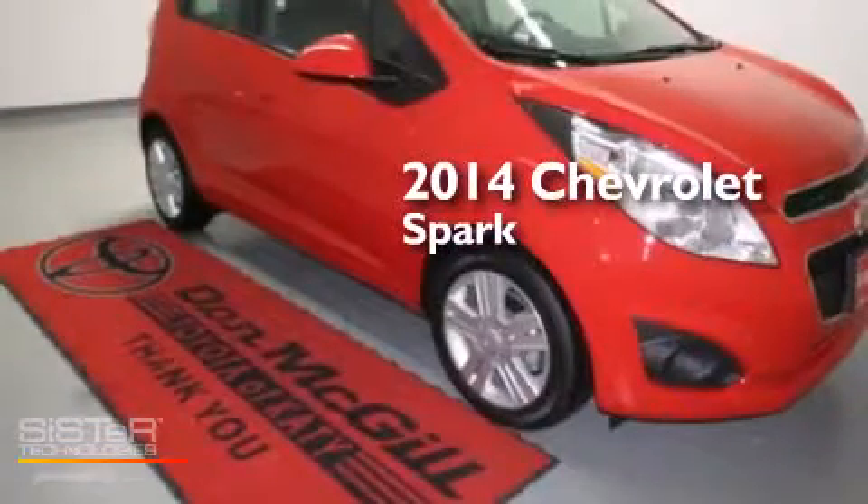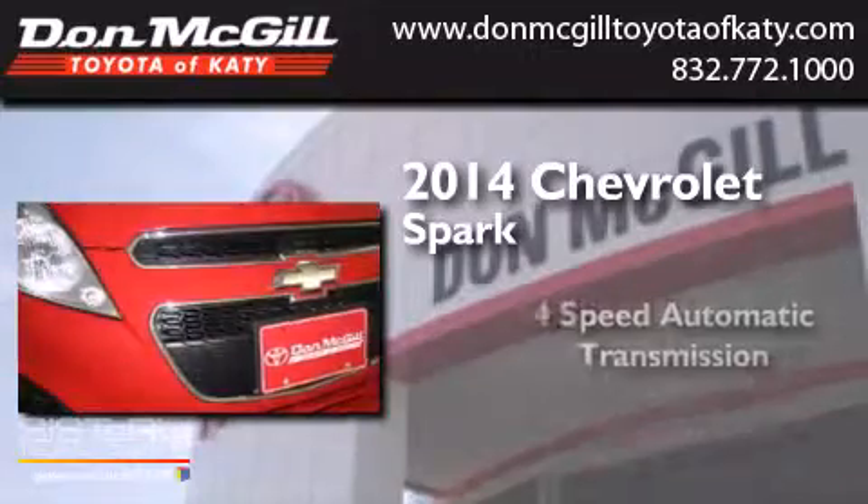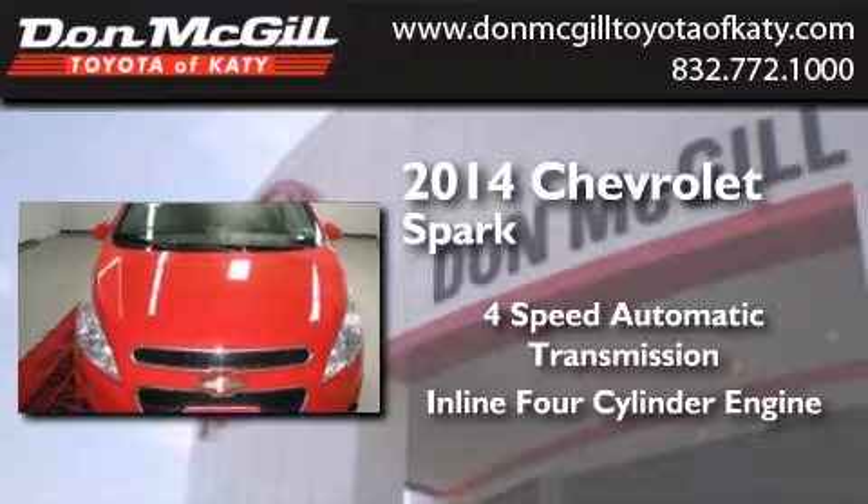This is a 2014 Chevrolet Spark. This compact has a four-speed automatic transmission and an inline four-cylinder engine.